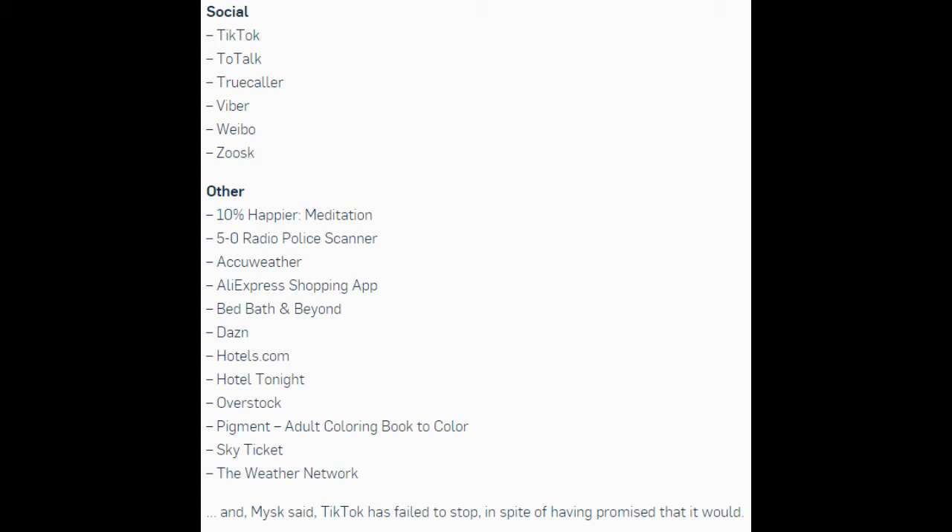Other apps include: 10% Happier Meditation, 5-0 Radio Police Scanner, AccuWeather, AliExpress Shopping App, Bed Bath & Beyond, Dazed, Hotels.com, Hotel Tonight, Overstock, Pigment Adult Coloring Book, Sky Ticket, and The Weather Network. Micek said TikTok has failed to stop, in spite of having promised that it would.